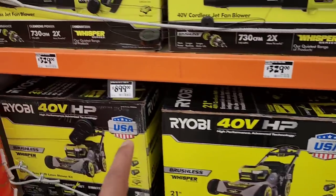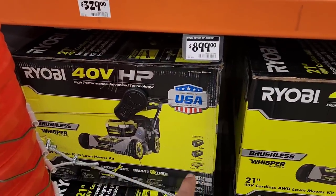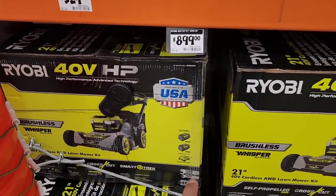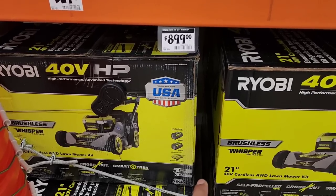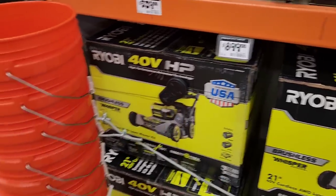The lawnmower is going to be $899 — whisper quiet, with two 6 amp-hour batteries and a rapid charger. It comes with a five-year tool limited warranty and three years on the batteries, so this isn't that bad.